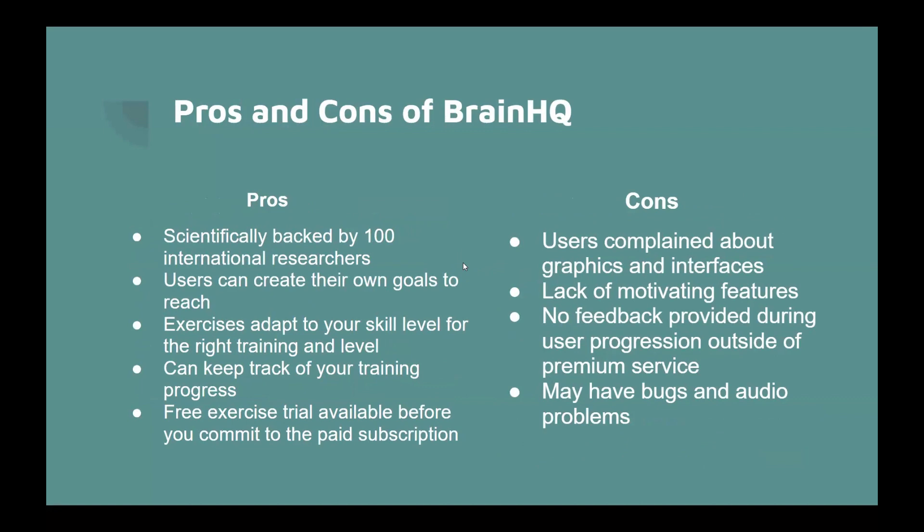The pros of Brain HQ are that it's scientifically backed by 100 international researchers, users can create their own goals, and there are exercises that help you track your training level and adapt. A free exercise trial is available before you commit to the paid subscription. Cons include complaints about graphics and interfaces, lack of motivating features, no feedback provided during user progression outside of premium service, and it may have bugs and audio problems.